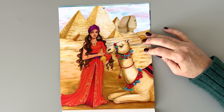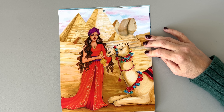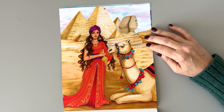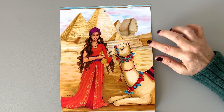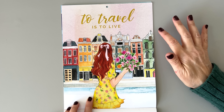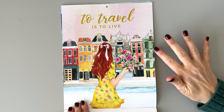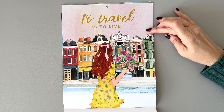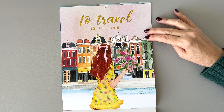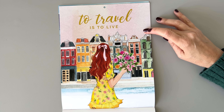Someone is in Egypt, riding on a camel — there's a sphinx. I'm kind of afraid of camels but she doesn't have any problem with it. Then we have April — 'To travel is to live.' This girl in April looks like she's having a fun time in spring traveling around the world. I don't know where she is — it almost looks like San Francisco, but it's probably Europe somewhere. Really cute.